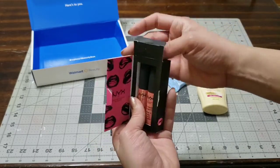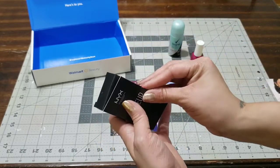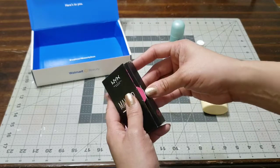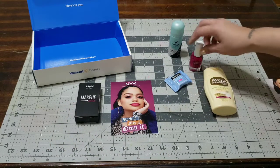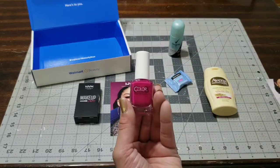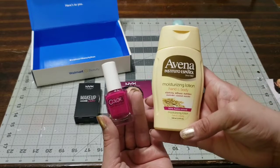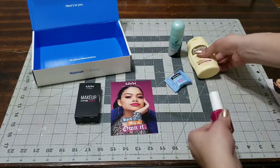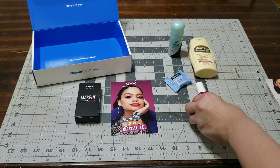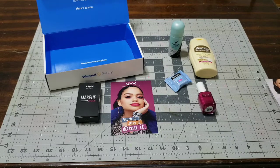Out of all these products, my favorite is the nail polish. I love a good nail polish especially in the summer, so I'm definitely going to use that. I'm also definitely going to try the Aveeno lotion and I'll let you know how it feels, if it works, and what I think of it. So there it is, and until next time, bye you guys!